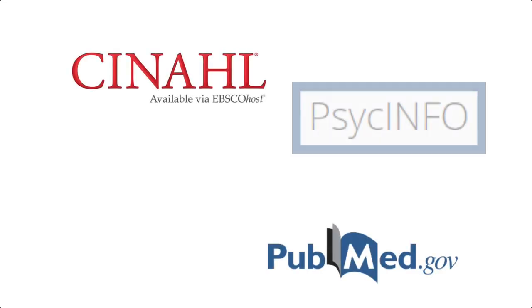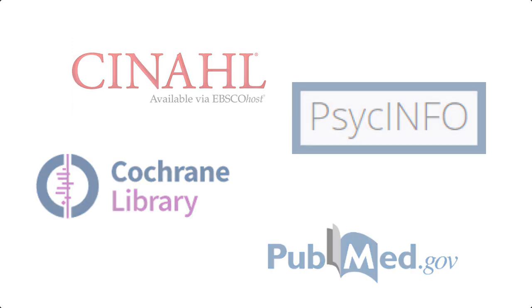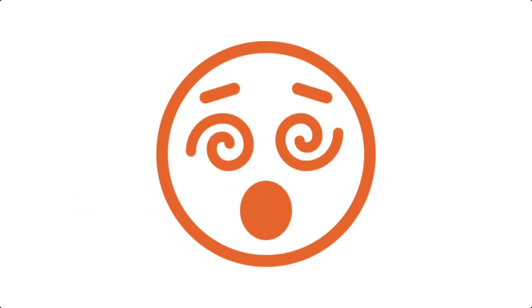Today, we are going to look at common nursing research tools like CINAHL, PubMed, PsycINFO, Cochrane, and more to get you familiar with their names and how they can help you. This might sound like a lot — why are there so many, and do you really have to search all of them?